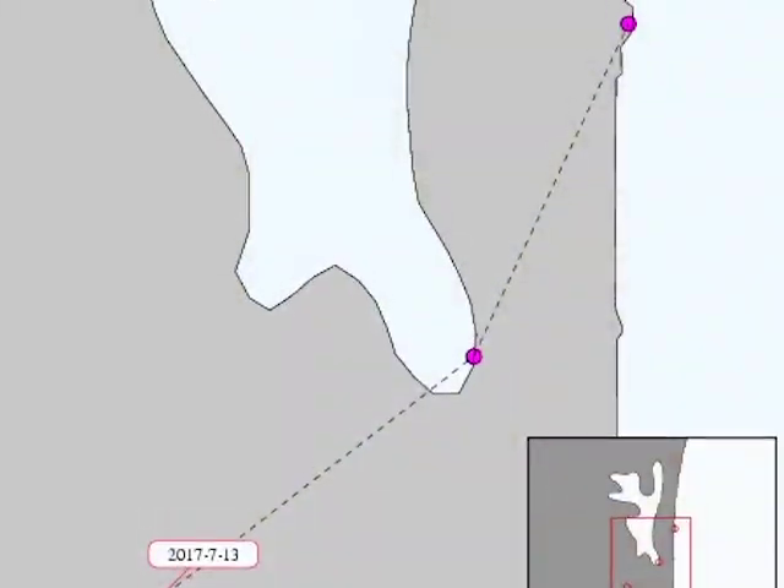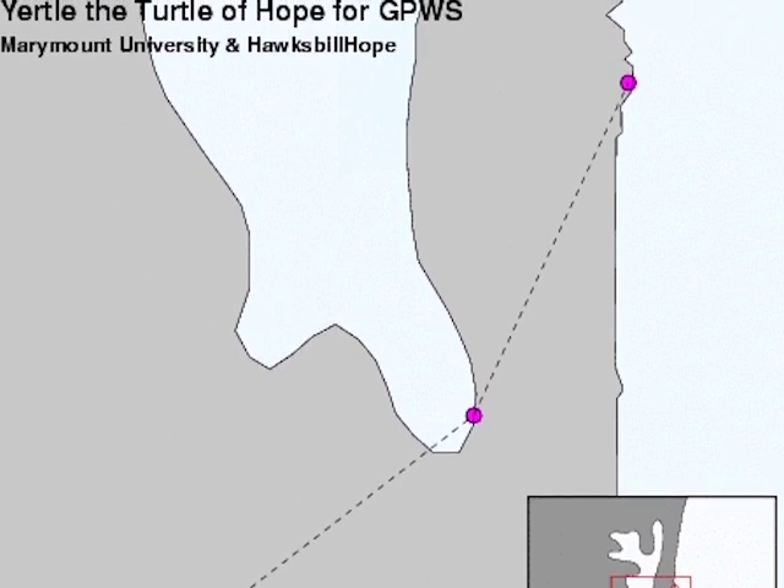Since she was released around midday, online tracking shows that Yertle has traveled some seven kilometers. Reporting for News 5, I'm Andrea Polanco.